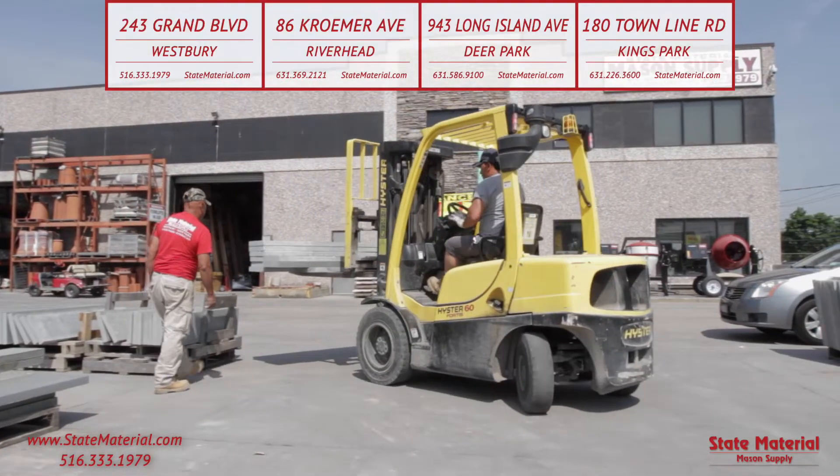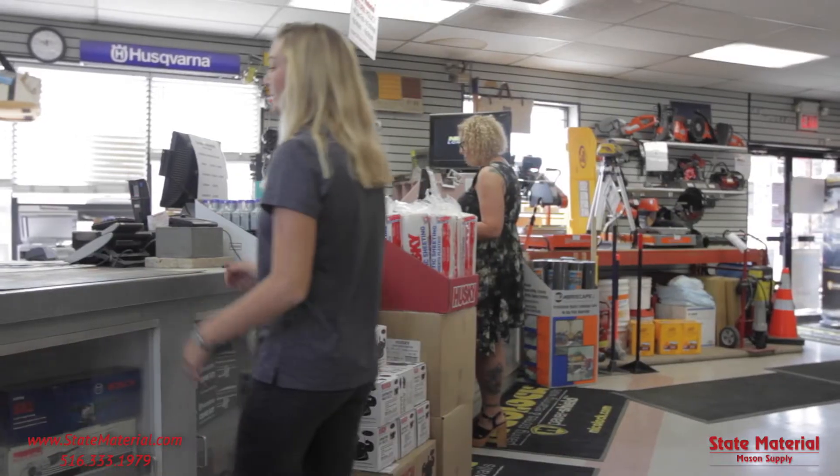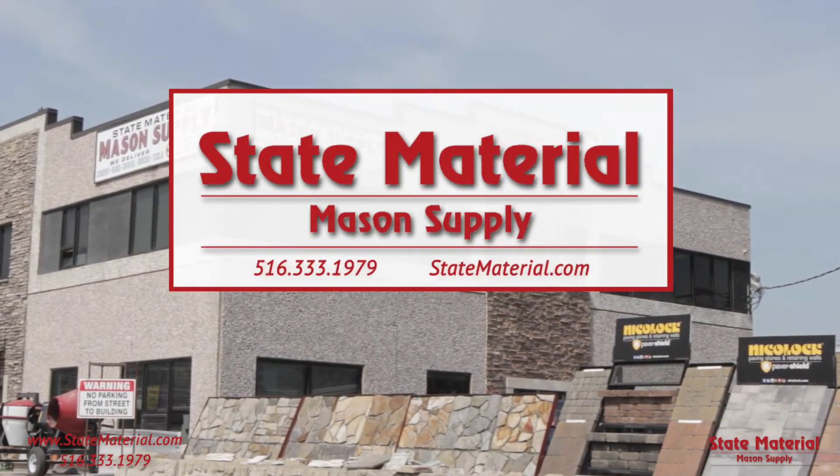In Westbury, Riverhead, Deer Park, and our newest location in Kings Park, and online at statematerial.com. From foundation to chimney top, trust your home to State Material Mason Supply.